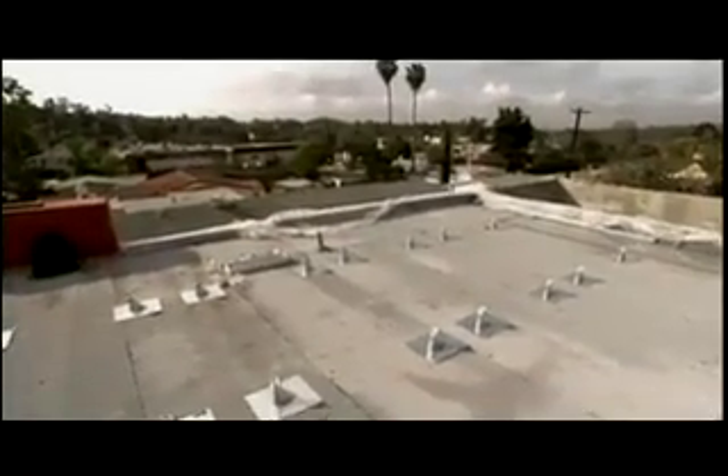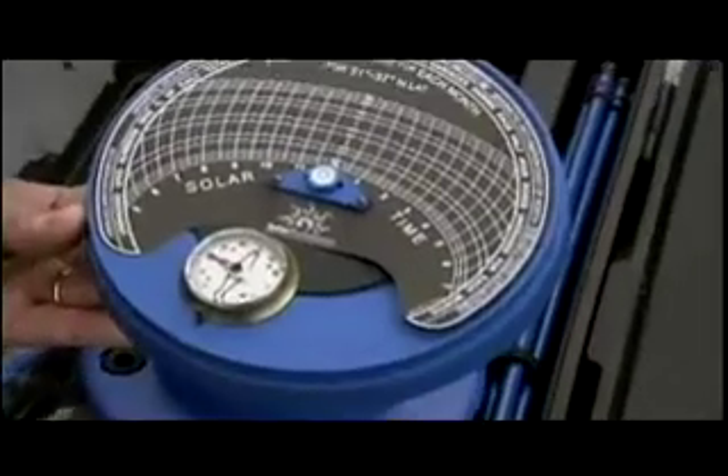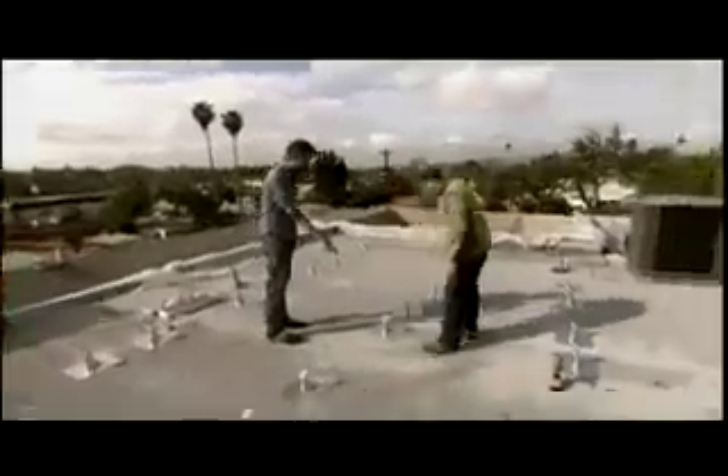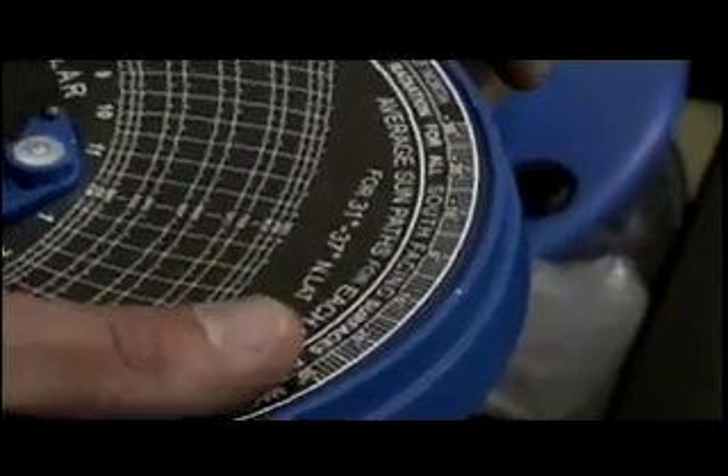While they wait for the panels to arrive, Kirsten is figuring out where to put them. He's brought along a cool device called a solar tracker that helps him determine where to place the panels so they receive minimum shade and maximum sun.